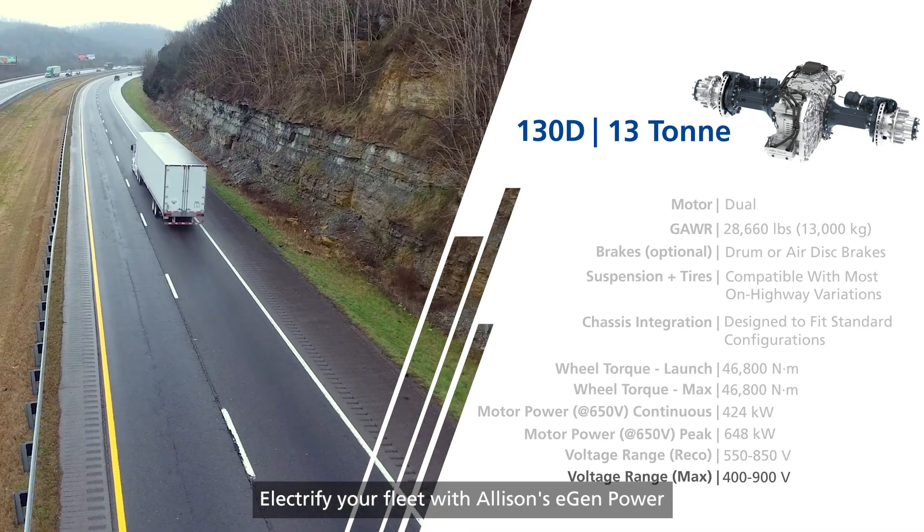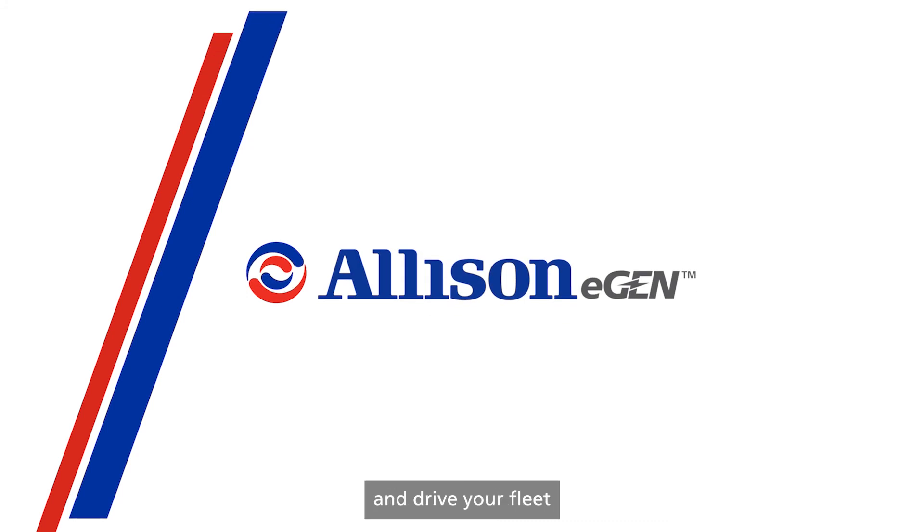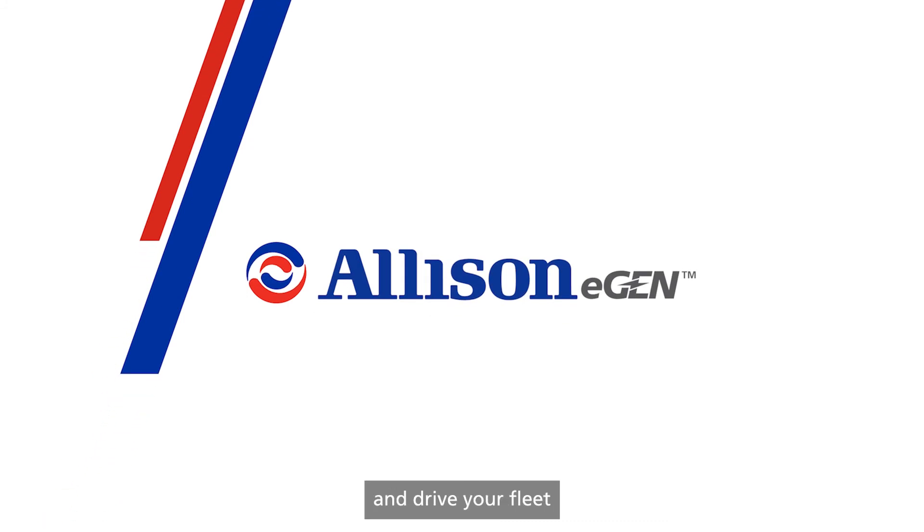Electrify your fleet with Allison's eGenPower and drive your fleet into the future.